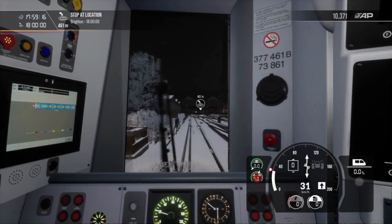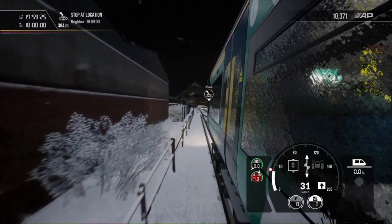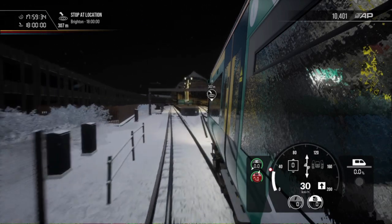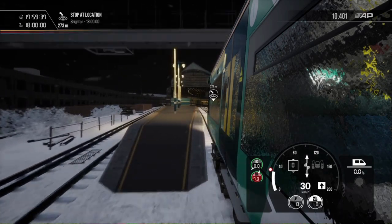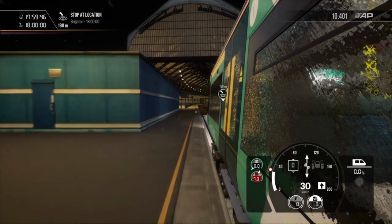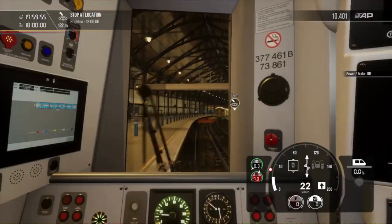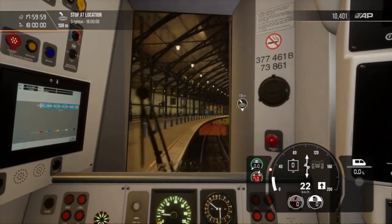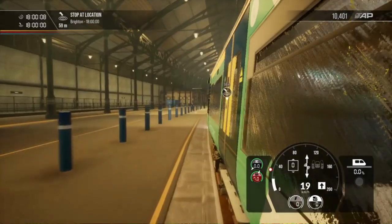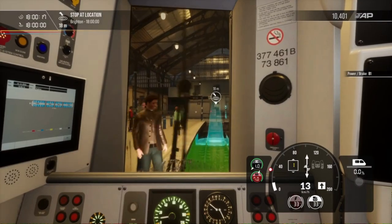I'm going to have to fix that fence over there as well — just seen it by the corner of my eye. I would just like to take this opportunity now to ask very nicely that if you do like this content and you want to see more, don't forget to hit the like button and subscribe with all notifications on — that would do me wonders. Now that we're arriving into Brighton, it's crucial that we slow down to 22 for the TPWS, otherwise we'll get stopped. And here we are — Brighton Platform 7.